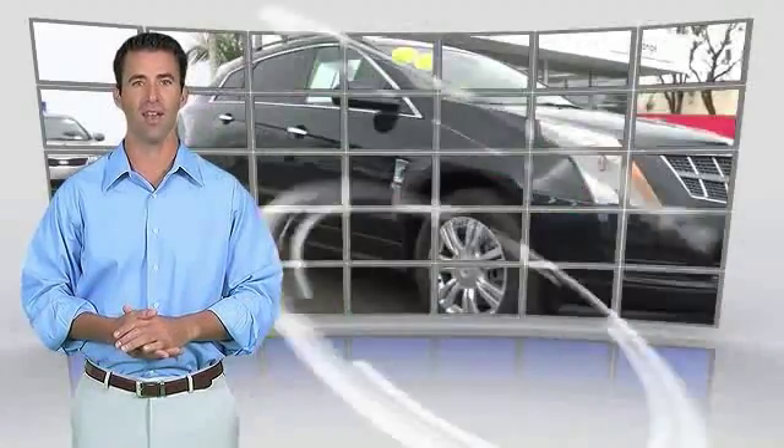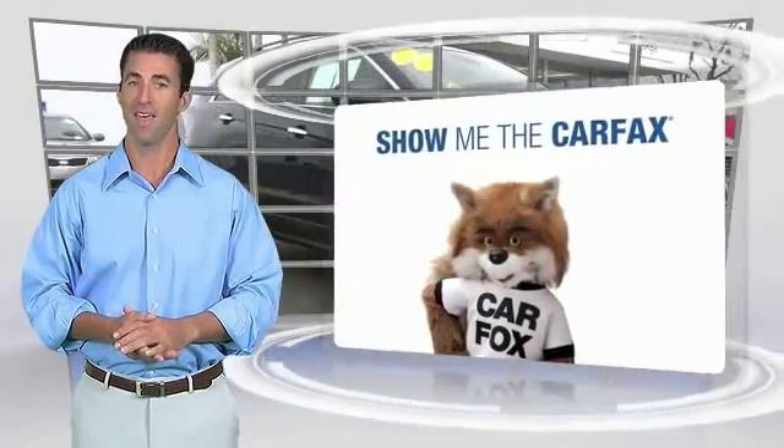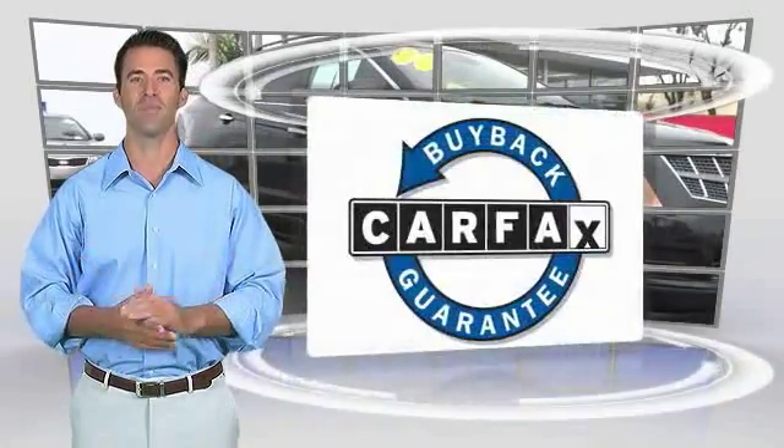Find this report online or contact the dealership. This vehicle qualifies for the Carfax buyback guarantee.